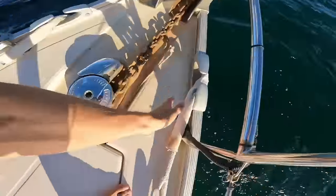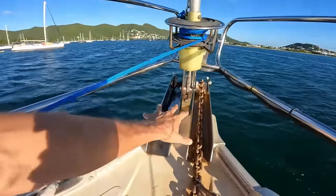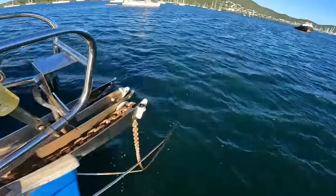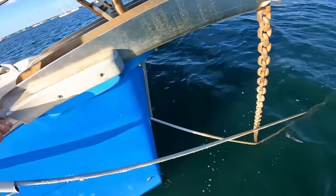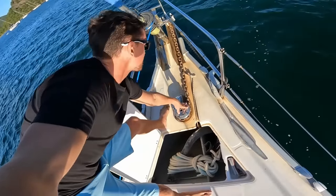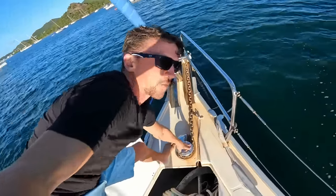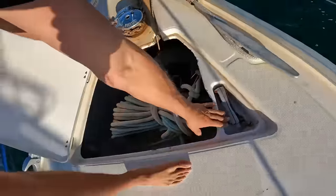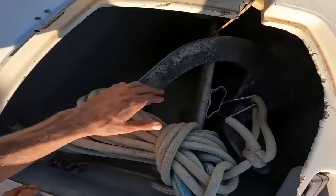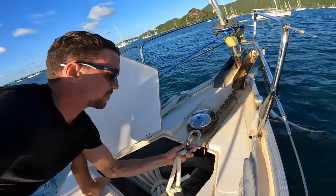They run a double bridle system with some chafe guard going down into the water so nothing's clanking. Something I really like about their bow is you can evenly put two anchors on here, with the roller going far off the bow — and no marks on the bow, which means the anchor isn't coming back and hitting it. Here's their electric windlass — something I'm very jealous of on my boat while I'm still pulling it hand over hand. Especially with half-inch chain on a 50-foot boat, you need to have an electric windlass. They've also got a backup anchor right here — stainless steel, big clip on it.